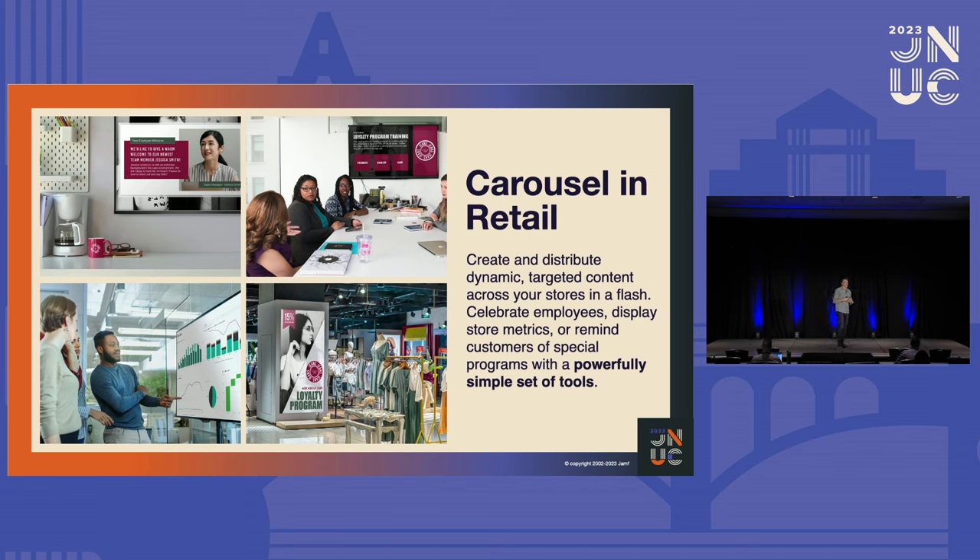Normally we get invited to JNUC to talk about education customers, and we've had corporate customers but it's usually been at the corporate office. Then they ask, can you run in our stores? And now that's the move we're making as Carousel. Here are just a couple of illustrations of where you might see Carousel signage in retail — break rooms, back of house, conference rooms at corporate locations, Power BI data displays, and front of house as well, though that's traditionally not been our focus.